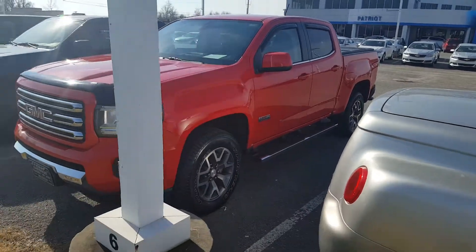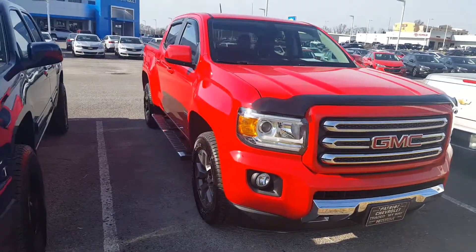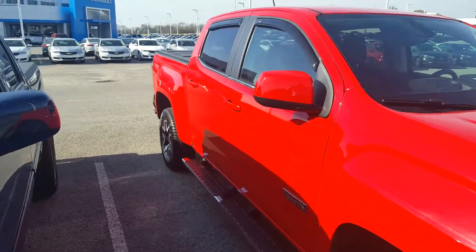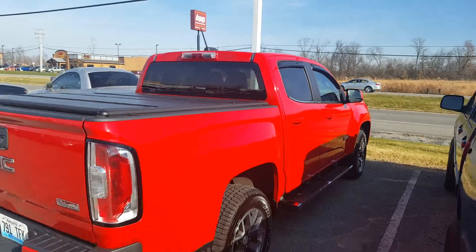Hello Mr. Wilson, this is John here at Patriot Chevrolet in Hopkinsville. Here is the 2015 GMC Canyon you inquired about — awesome truck. Just want to give you a better look at it and to let you know that it is here and available, ready to go on a test drive. Please let us know if you have any questions or if we can provide any information, and when you might be free to stop by.